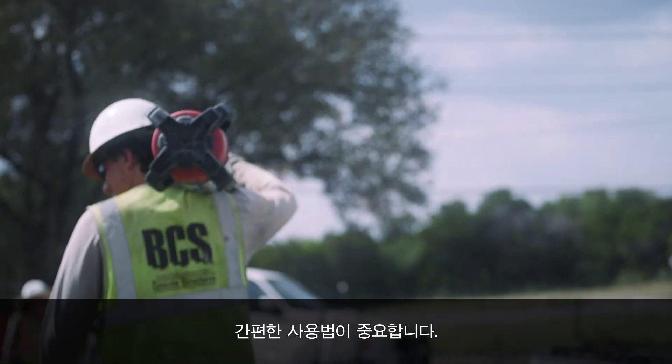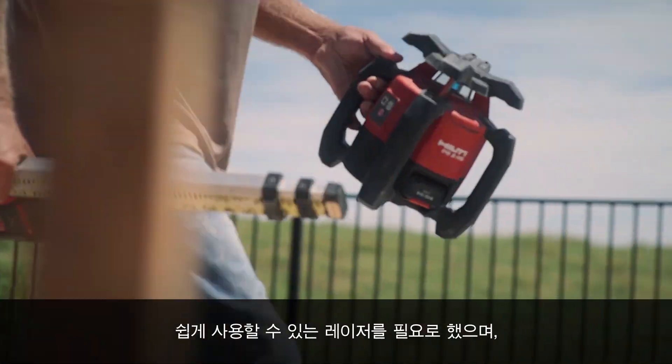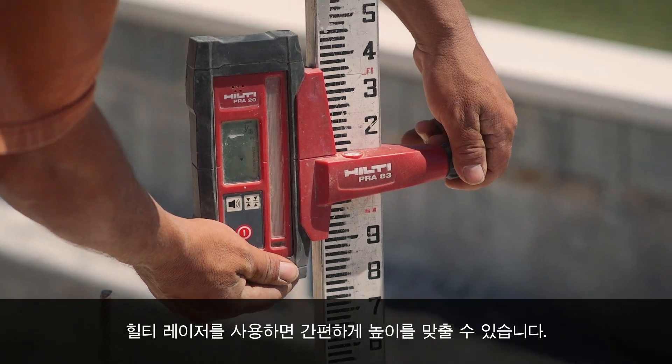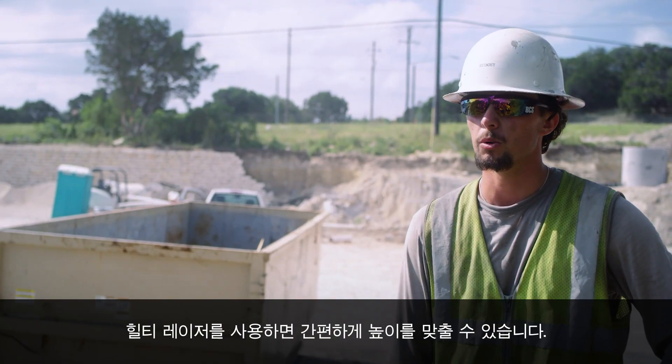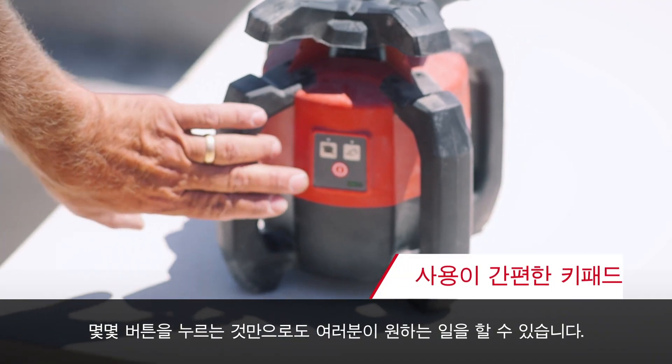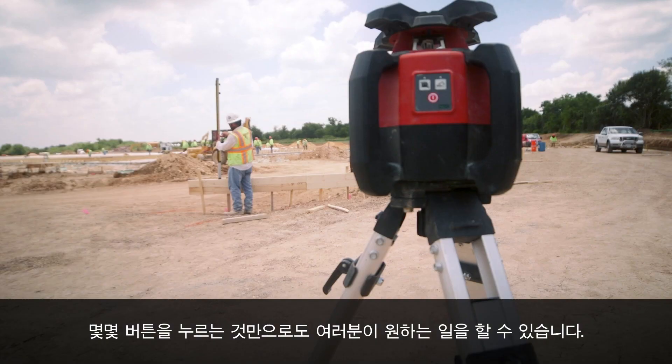What makes a good laser to me is something that's clear, simple to use — tells you how much, how high, up or down you need to go. And that's what we get with Hilti. The Hilti lasers are real user friendly. You can't mess them up. It has a button, you push it and it does what you want it to do.